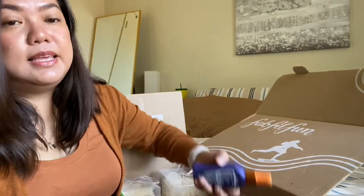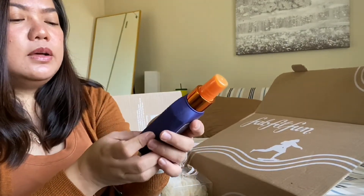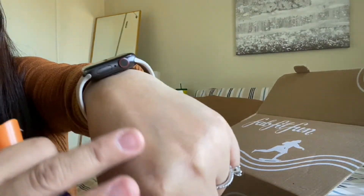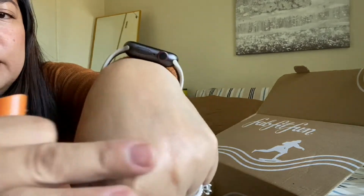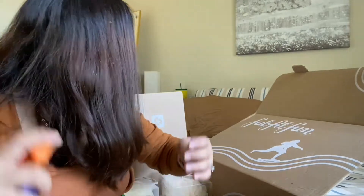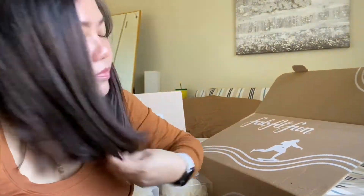Now we're on number six — the It's a 10 Miracle Leave-In Plus Keratin, originally $22. It smells really good. I love the smell.